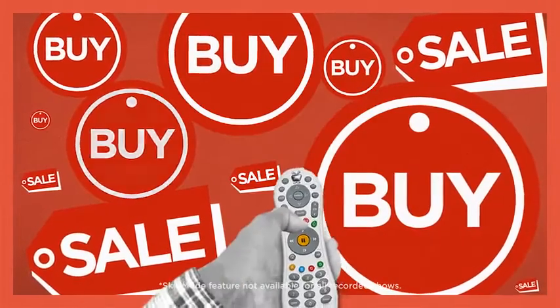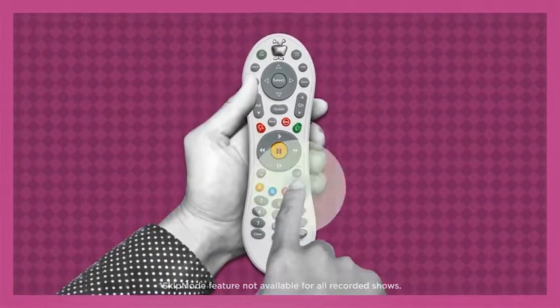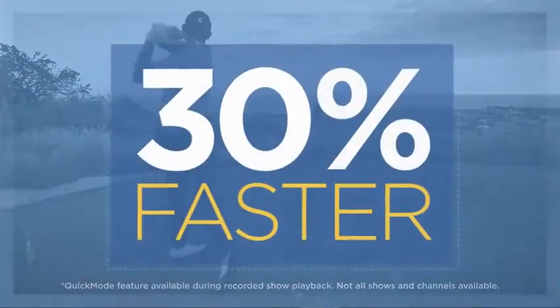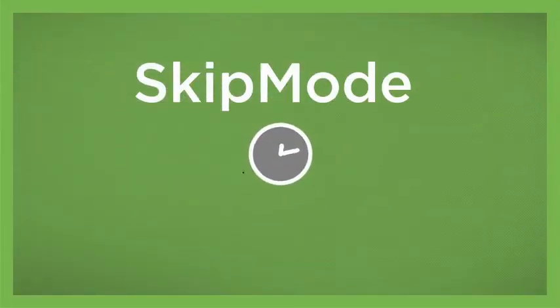All those interruptions? Forget them. Skip over the commercial breaks in your recorded shows at the press of a single button. You can even speed through slower-moving recorded shows 30% faster with pitch-perfect audio. It's fast-forward, perfected. Combine skip mode and quick mode, and your time savings really start to add up.